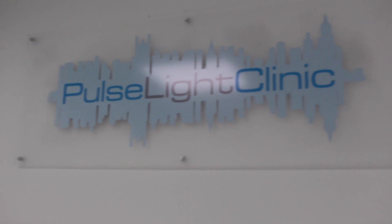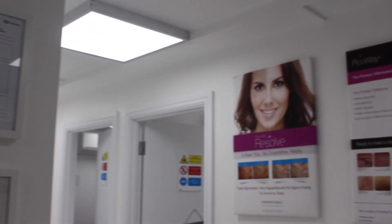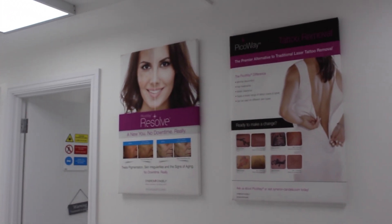My sister is also quite interested, so hopefully, Fauzi, this helps you out. So I'm currently having my treatment with the Pulse Light Clinic, and they have a few clinics in London. I'm having my treatment at their clinic in Tottenham Court Road.